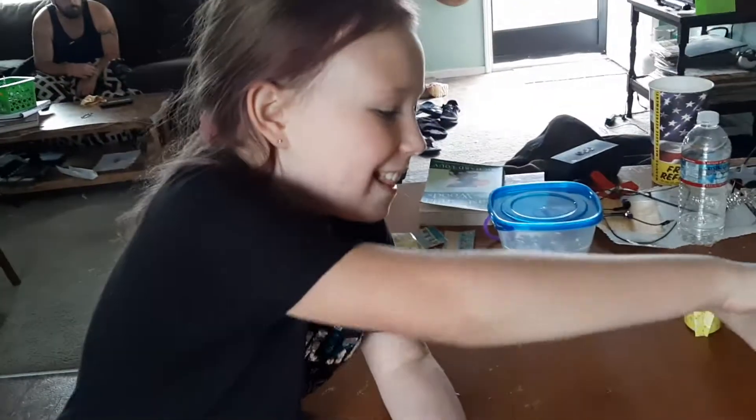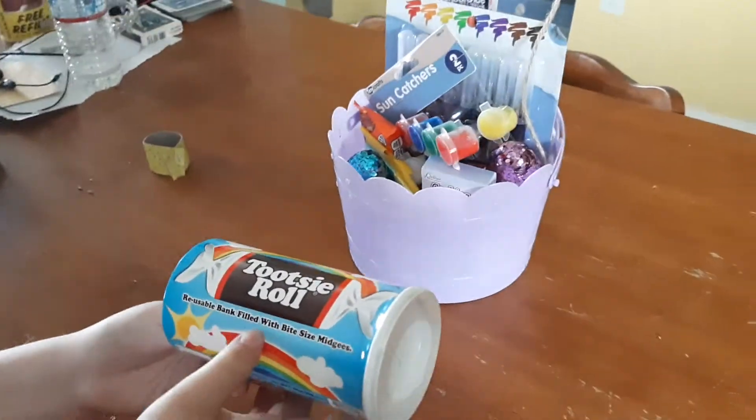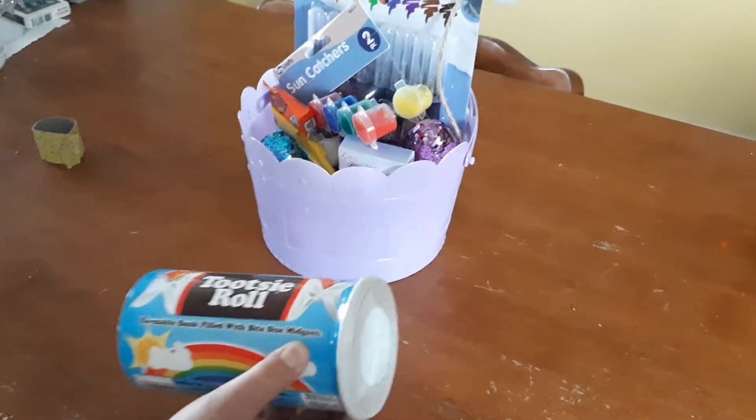Hi! I got this from the Easter Bunny basket. First, it's a Tootsie Roll — a reusable bank filled with bite-sized midgees. Say Happy Easter too. Happy Easter!